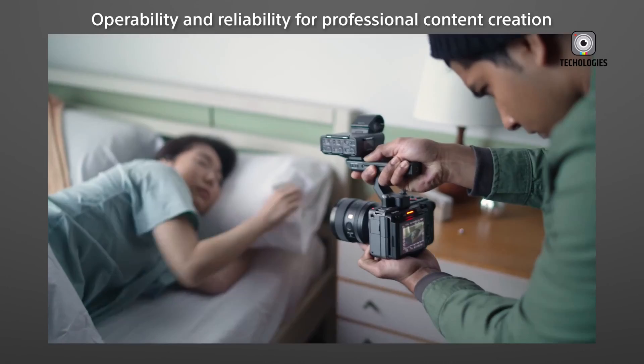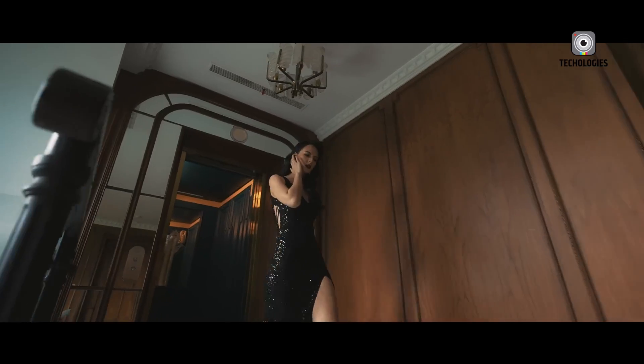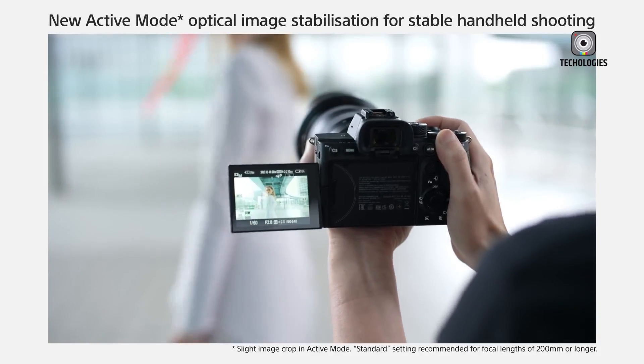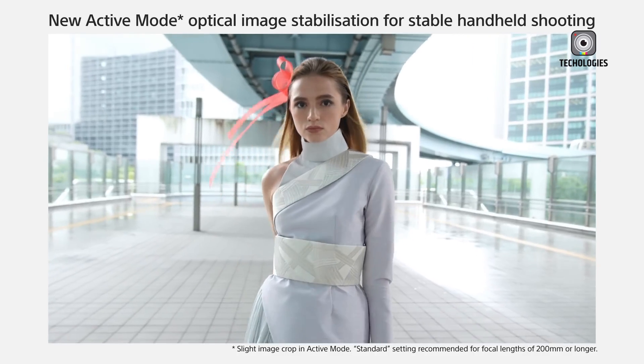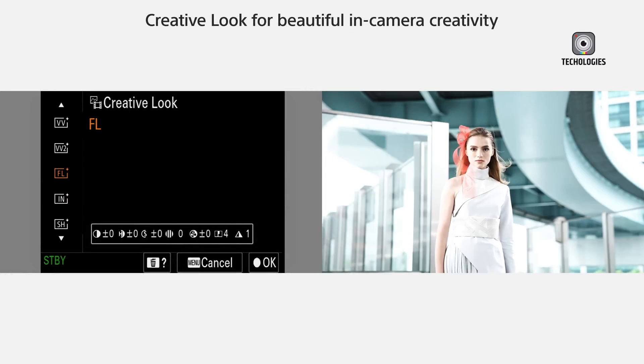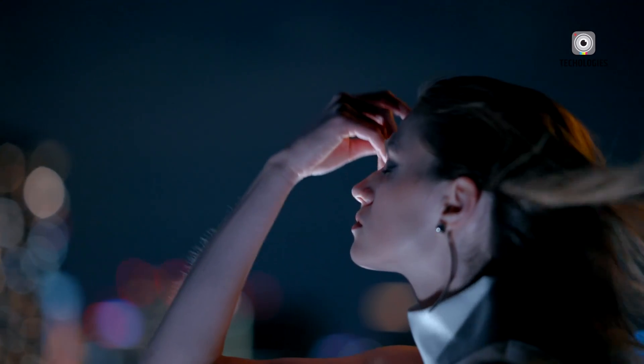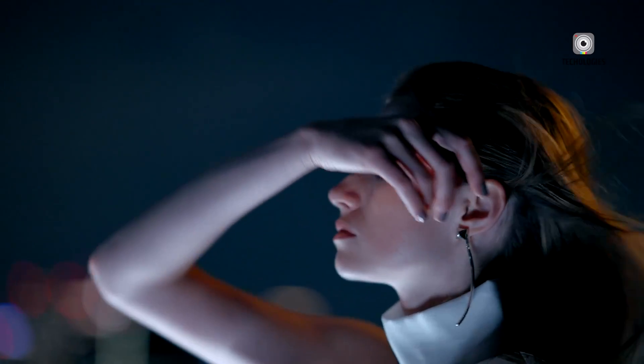Now, here's where things get really interesting. There's talk that the FX3 II might not just be an upgrade — it could potentially replace the original FX3 altogether. And that's not all: some folks are speculating that this new camera might signal a merger between the beloved A7S series and the FX line.